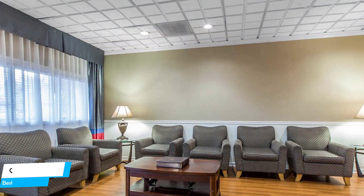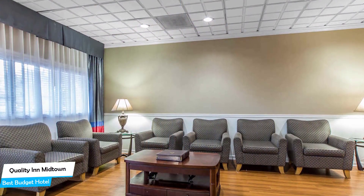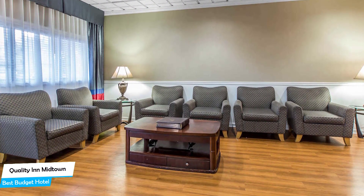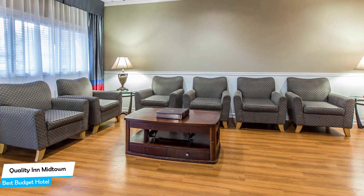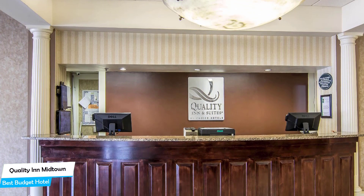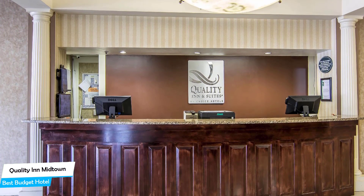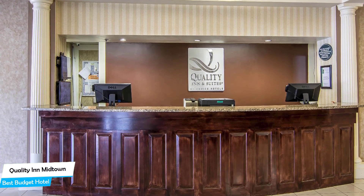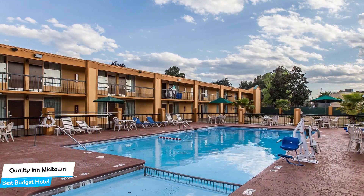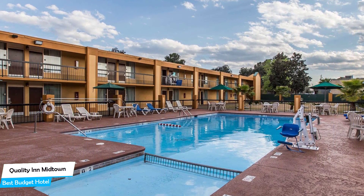Number 1: Quality Inn Midtown — Best Budget Hotel. If you're on a budget and want to spend your hard-earned money on activities in Savannah rather than paying a large amount of money for a room in a hotel, then the Quality Inn Midtown would be a great choice for you. Considering its price, it offers everything you might need and has a good location. In my honest opinion, this one is probably the best value-for-money hotel in Savannah.